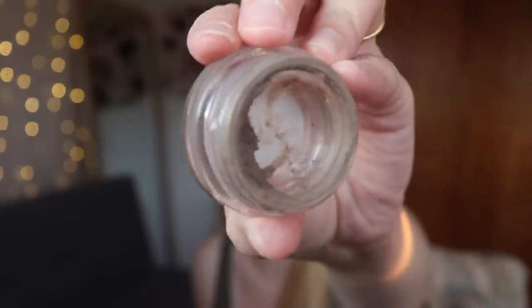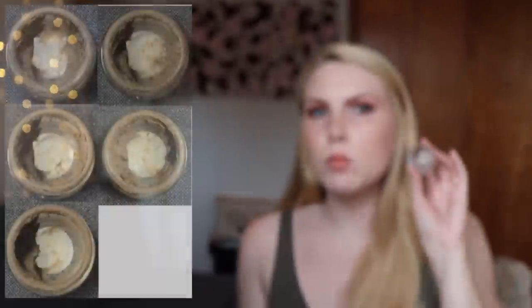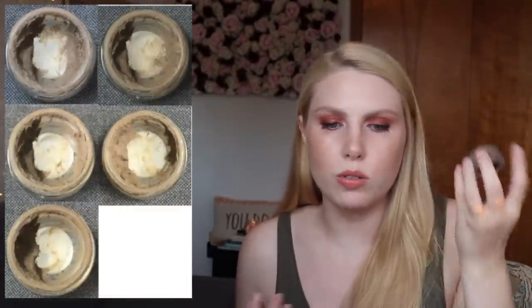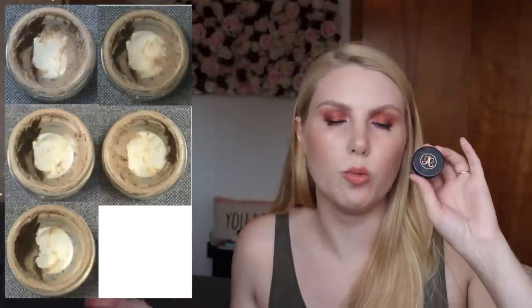Another product I hit my goal on is the ABH Brow Pomade in the shade Taupe. I had a little part in the middle and wanted to use up one side — and you can see that whole half of the container is empty, which is really exciting. I still have a lot of product on the other side, so I'm just going to continue using it every day in my brows and track the weight changes. Last month I used 0.11 grams; this month I used 0.13 grams — right around the same — and I imagine it'll stay consistent through the end of the project.